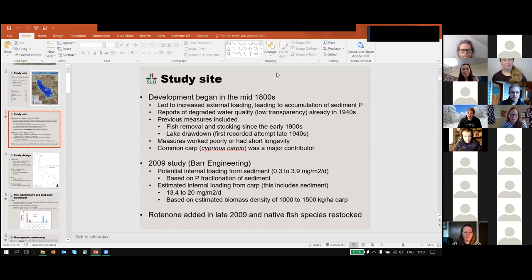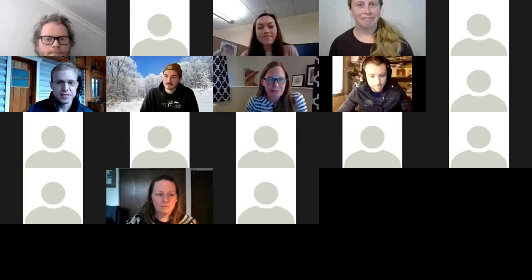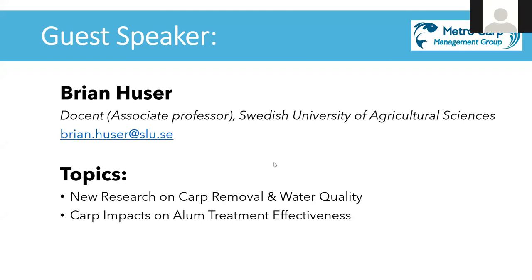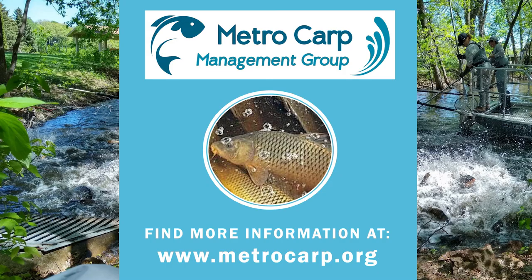Any other questions for Brian? If anybody wants to follow up with Brian, his contact information and those papers will be sent out by email. Thank you so much, Brian, for joining us today and for sharing all your research. Thanks for all the good questions — there aren't so many people doing this type of work, so the more questions you get, the more you start thinking and the better it gets.